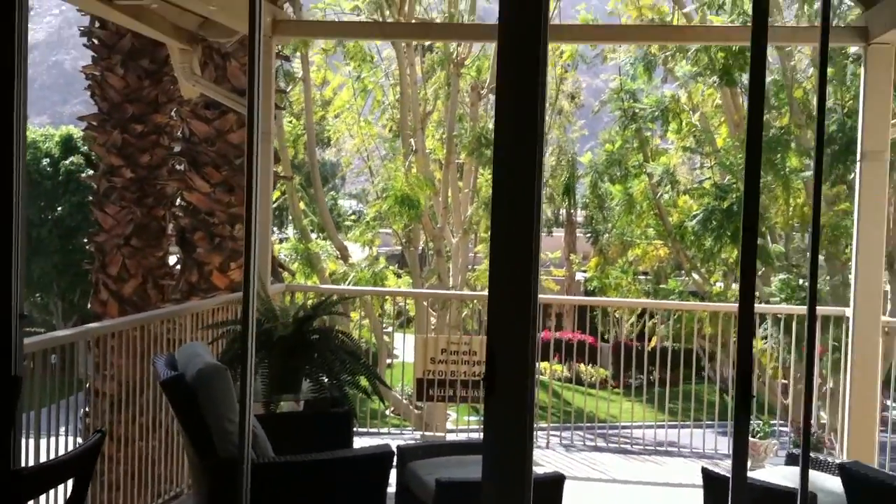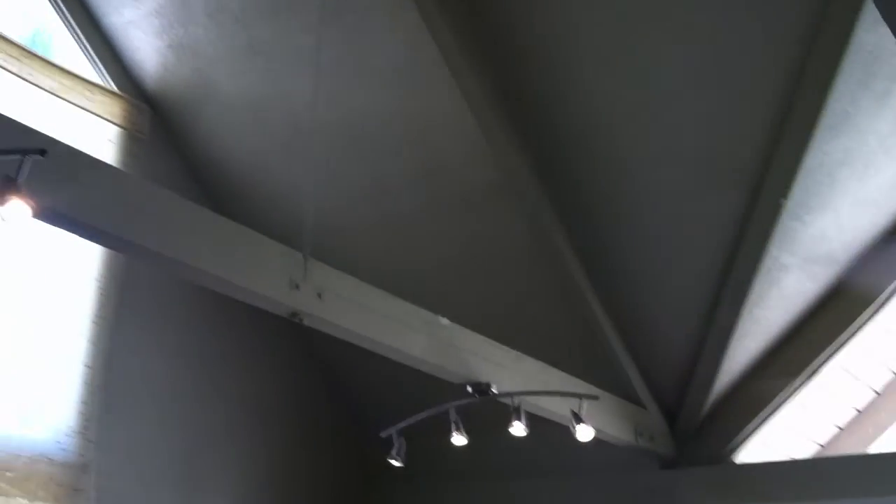The ceiling is really tall with fans and it's very expansive. And then I'll go in and get the kitchen too.